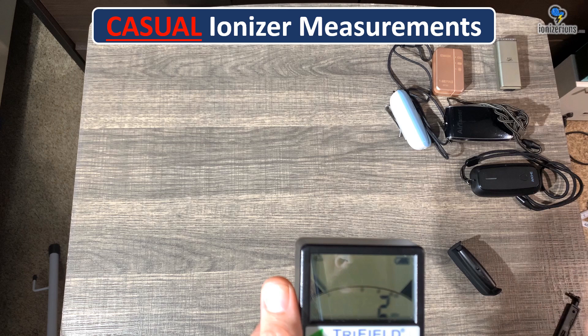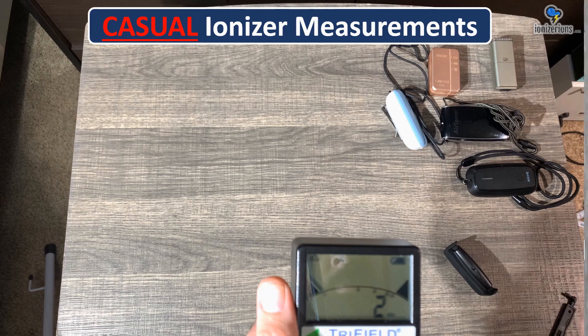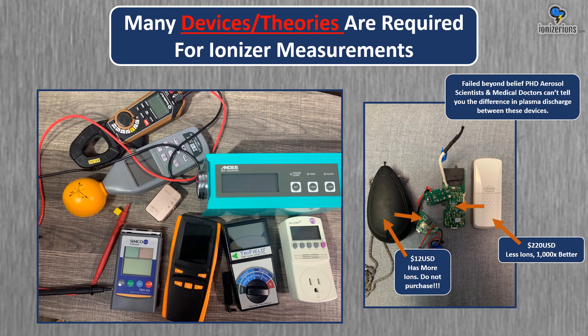These are consumer meters where I'm trying to show you something very difficult to measure — you would need a lab. But there are many ways to measure an ion. It's not just density; we have the strength of ions as well. Many device theories are required for ionizer measurements.